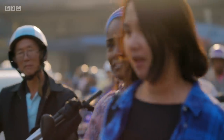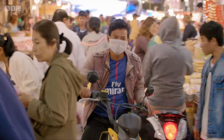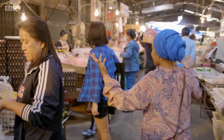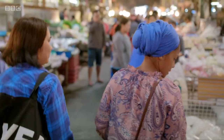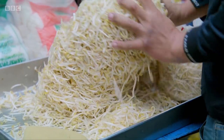Now I need some fresh ingredients for my pad thai, which means a visit to Chantaburi's amazing market. There's literally nothing you can't find here — there's so much. We need some bean sprouts. One kilo. Eggs in that.